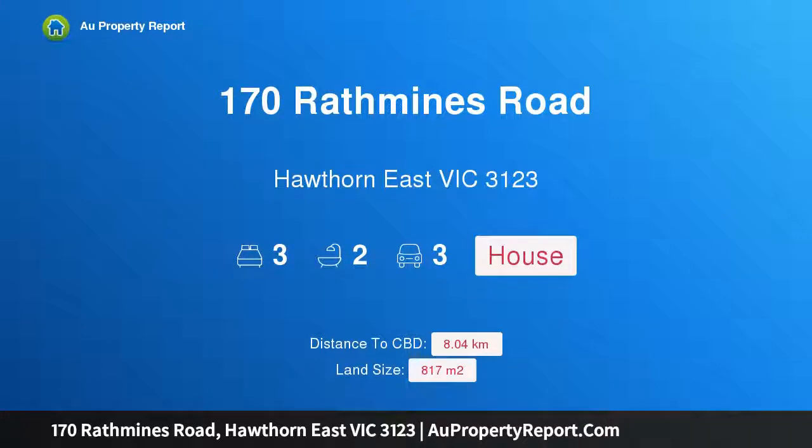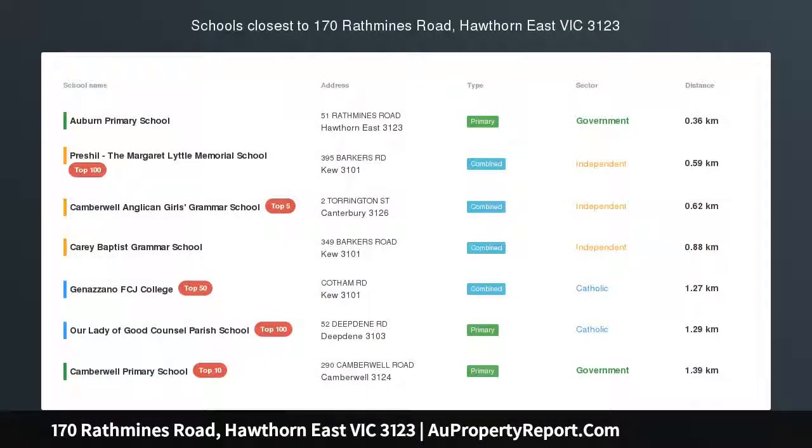Hi, I am glad to introduce Property 170 Rathmines Road, Hawthorne East Victoria 3123.